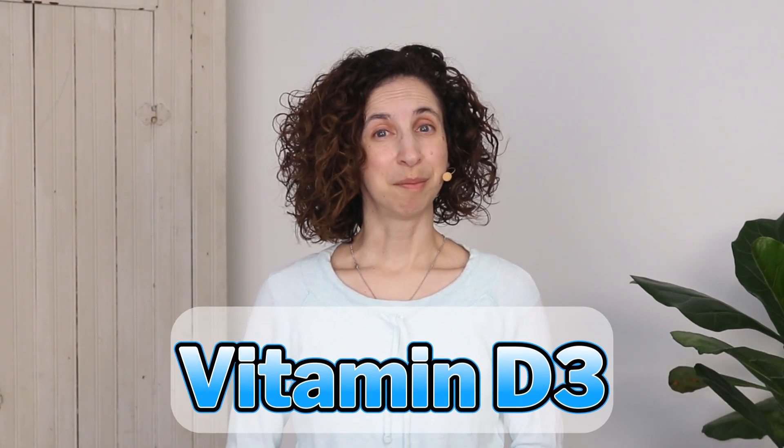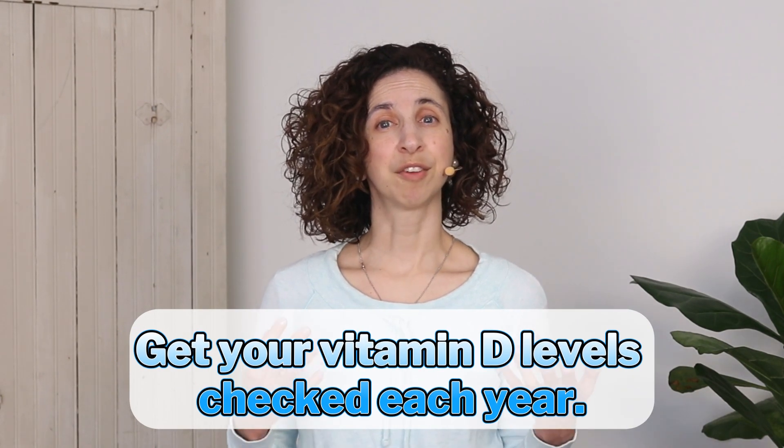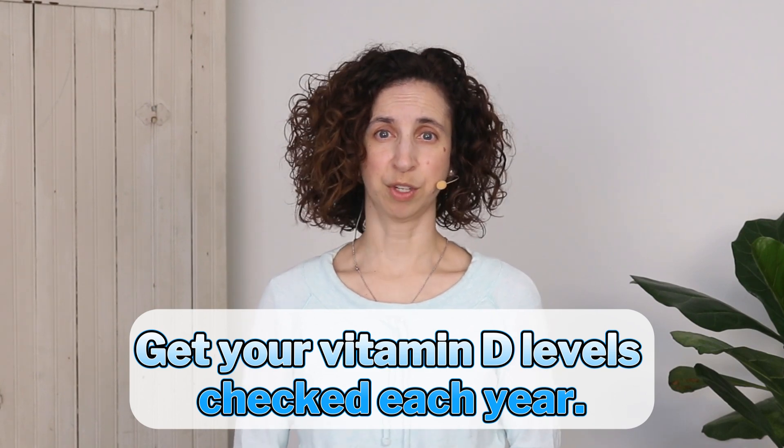Vitamin D3 is important for many people to take — 40% of adults are deficient in vitamin D. We can get vitamin D from fatty fish like salmon and also from the sun, but it's still likely that we'll need to do some supplementing. Taking a D3 supplement is the best choice because that's the form our bodies use. Since it's a fat-soluble vitamin, it's possible to get too much, so it's important to make sure you're getting the right amount for your body. I encourage you to have your vitamin D checked every year with your doctor.